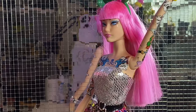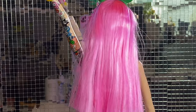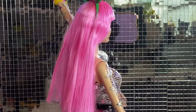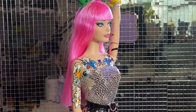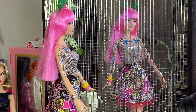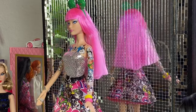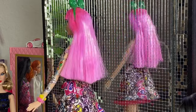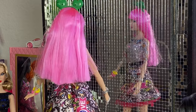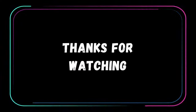And there you have it — the 2015 tokidoki 10th Anniversary Barbie, a true collector's gem blending the worlds of tokidoki and Barbie. What are your thoughts on this unique collaboration? Let me know in the comments below, and don't forget to like and subscribe for more unboxings and reviews. Thanks for joining me — see you next time, bye!